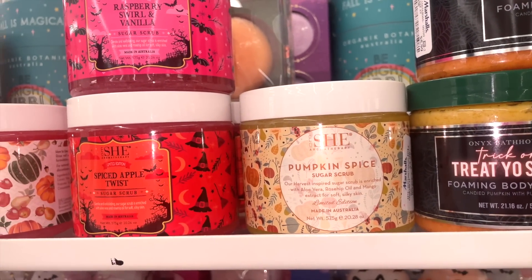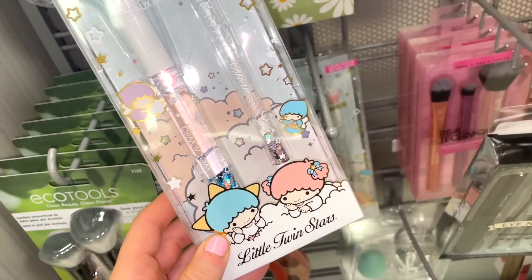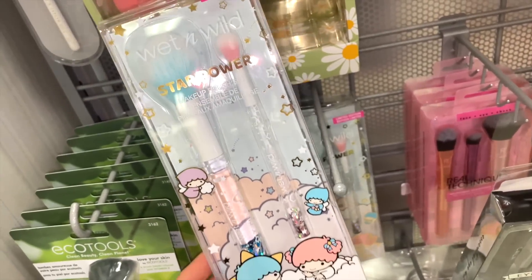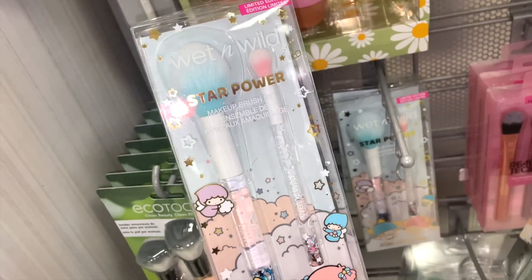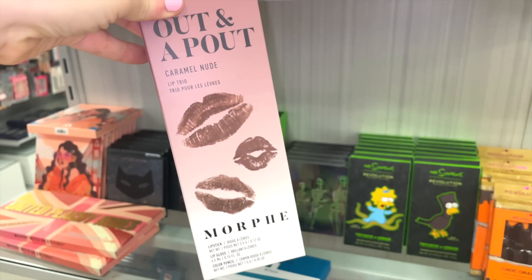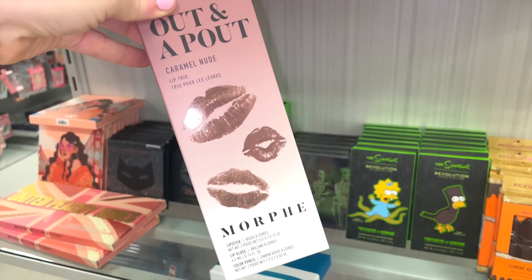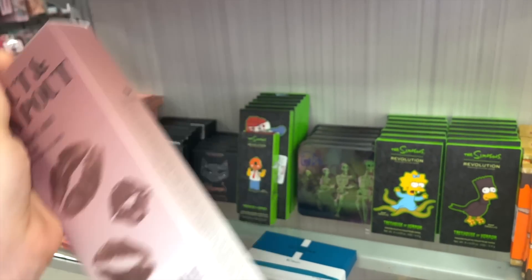They also have a She brand body scrub I hadn't seen before, also $5.99. There are restocks on the Wet n Wild Star Power makeup brush kits for $6.99 — I think these are so cute. And up here I found the Morphe Out & A Pal lip trio kit in Caramel Nude — you get a lipstick, lip gloss, and lip pencil for $7.99.